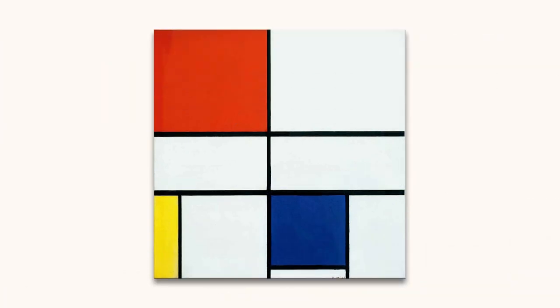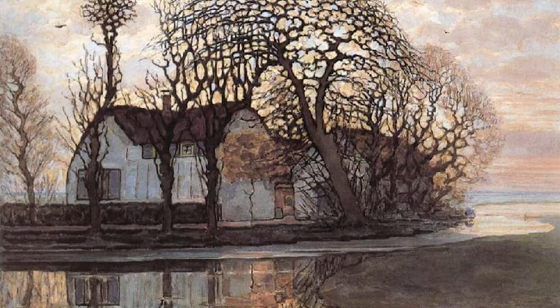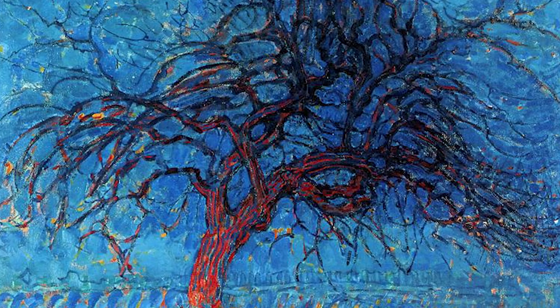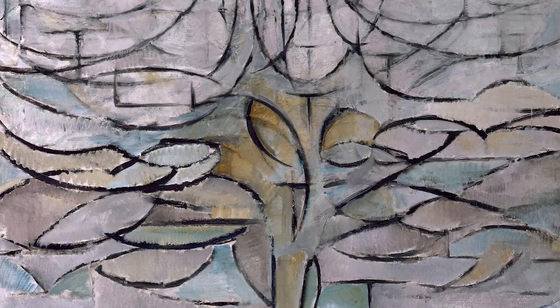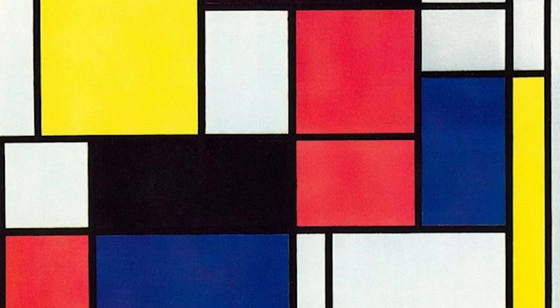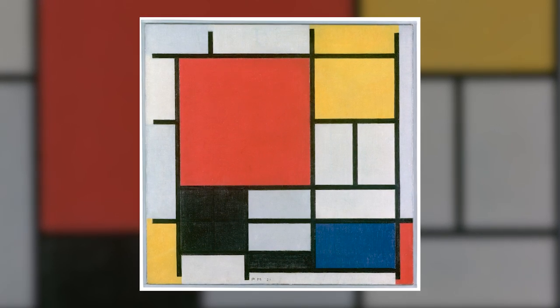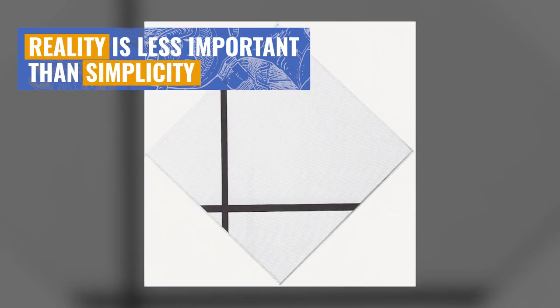Now, Mondrian is seen as a highly influential artist — whenever somebody sees primary colors and black lines, we think of him. But it took him some time to get there. His first work was pretty realistic: he painted rural life and landscapes. More and more he started to focus his paintings around trees and got obsessed with branches. He painted so many that he started to see a rhythm or algorithm in how the branches grew. Slowly but steadily, this algorithm became the fundamental theme of his work and he went even more abstract, always following a few rules: only horizontal and vertical black lines and the three primary colors. It's easy to judge him for his simplicity, but it took him decades to understand that reality is less important than simplicity.